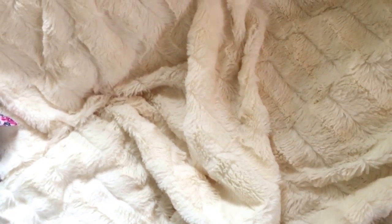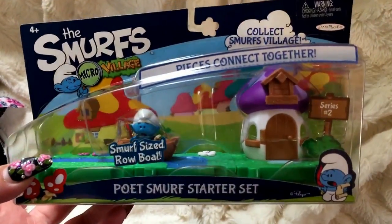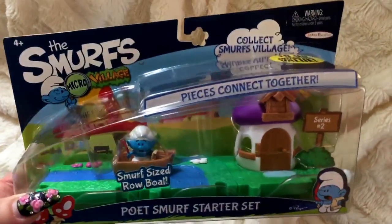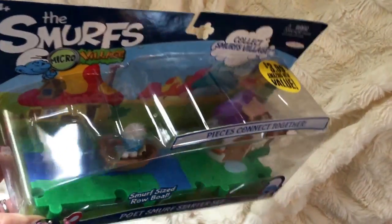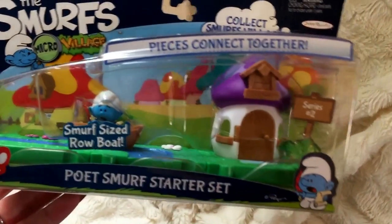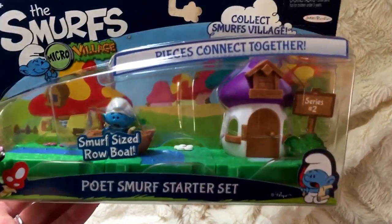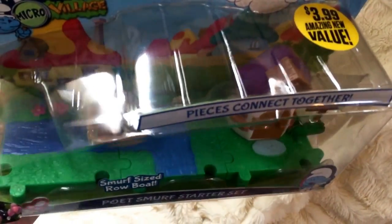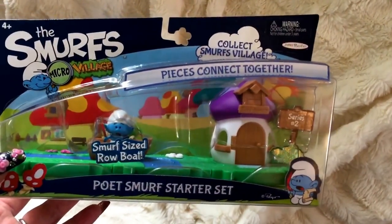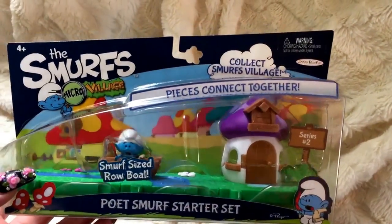I think it was the Smurf toys that Accent had been finding at the 99 cent store. These are little collectible figurines - he's already opened the other two he found there: the big house with the snail and Papa Smurf. These are marked $3.99, though $2.99 would have been better. He got the Poet Smurf starter set and they all hook together like a little puzzle piece so they can go in the village. They were going quick - quite a few on the first day and then picked through by the next.